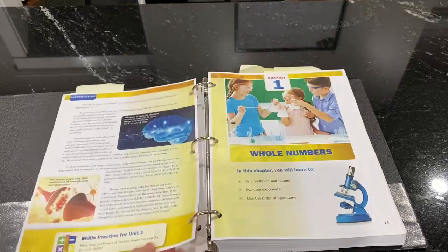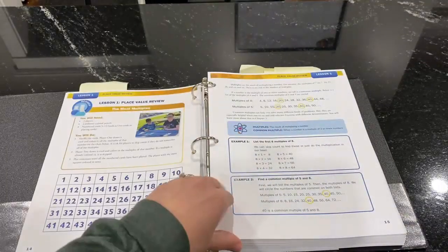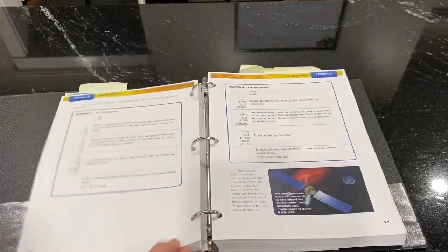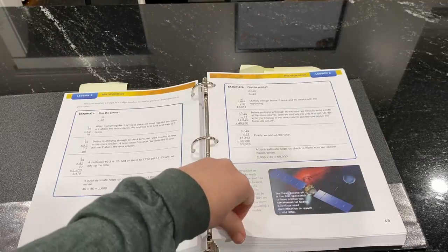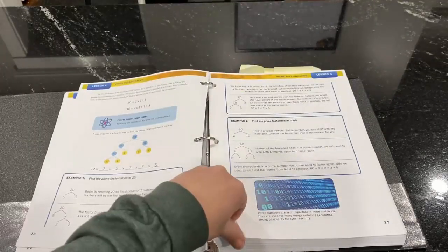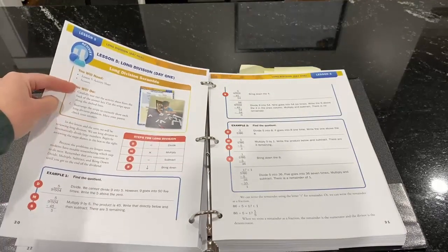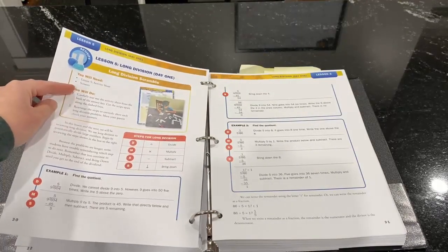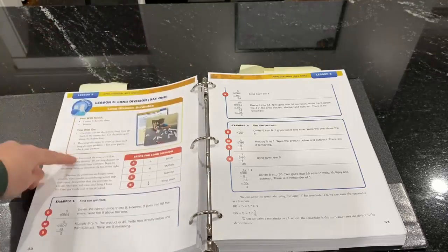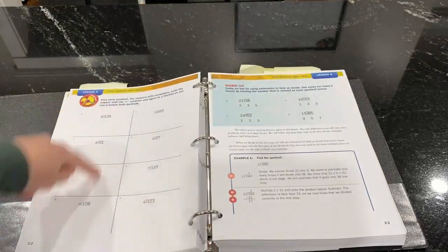I know it's not the same as sitting there with it, but at least you get a feel. If you're familiar with Apologia Math, you know that most lessons start with an activity. Here, for example, there's a long division scramble where they have a scrambled long division problem — they have to put it in order using their knowledge of the steps. Then the lessons follow with examples of long division and then the practice.